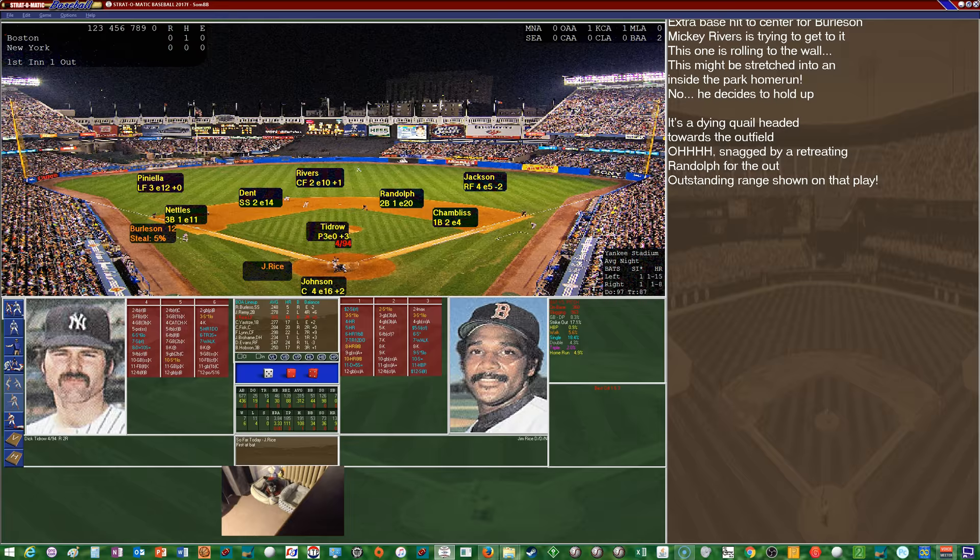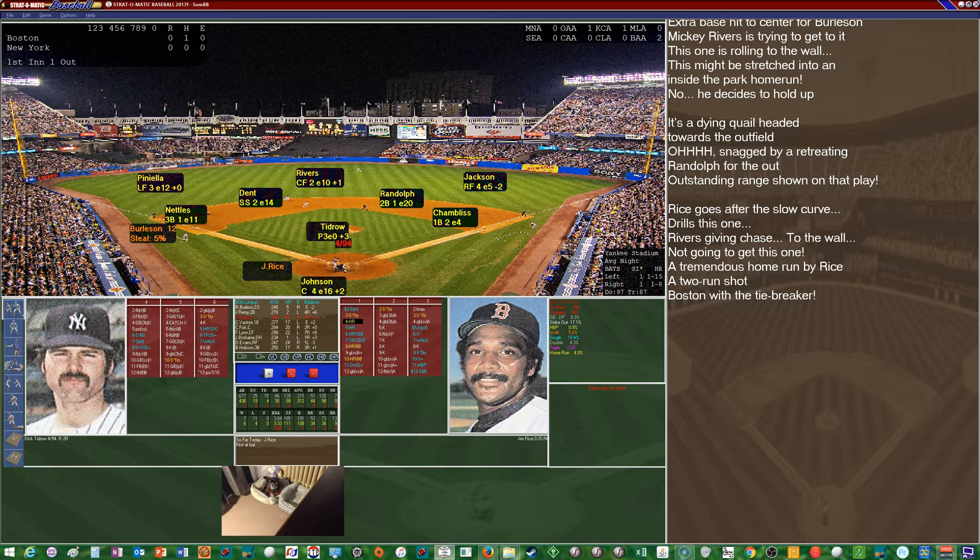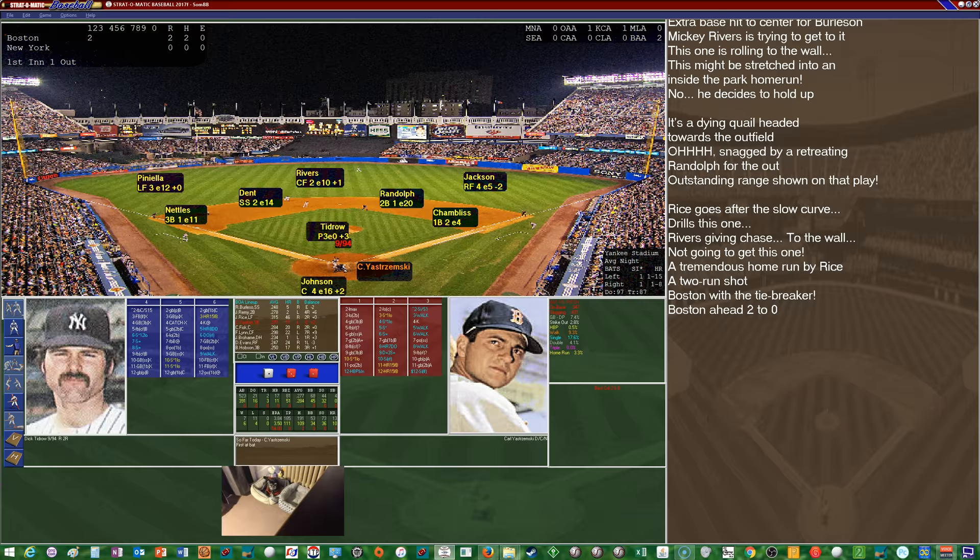Tidrow looks in for the sign, looks at the runner Burleson, kicks and delivers — and Jim Rice is going deep to center and it's gone! Way out of here, into the black covered seats in center field. The Red Sox pull ahead 2-0. Jim Rice hits his 31st home run of the season for a fast start.